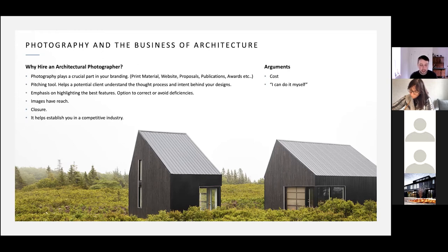Arguments against: cost is a big one — we're not cheap. However, there are a lot of junior photographers who would love to work with architects and will happily work within your budget to get content for their portfolio. If you can find those people, they will be extremely loyal and hardworking. Some of my best clients are ones I started with before I really knew what I was doing, when I had one lens and one camera body.